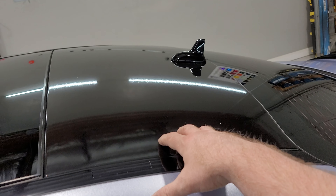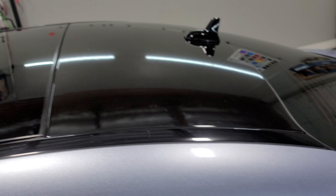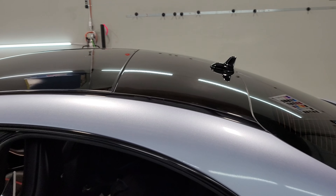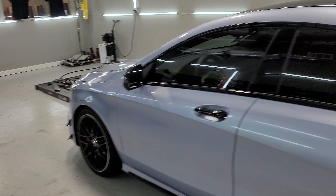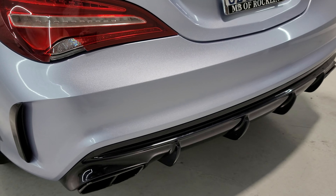All the black accents on the car were already black. The only thing we added was wrapping the handles black. This part here was white — it's all sunroof surround — so we did that in black just to match. Let's check out the edges inside. We also took the spoiler off and put it back on.